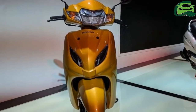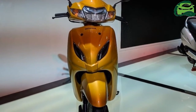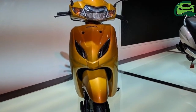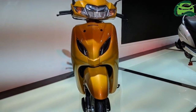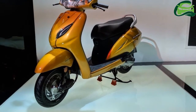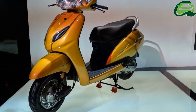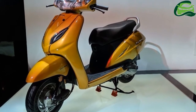The new deluxe variant features a digital-analog instrument cluster with eco-speed indicator and service-due indicator, full LED headlamp and position lamp, which Honda claims is an industry-first in any 110cc two-wheeler. The Activa 5G also features a new front chrome garnish.